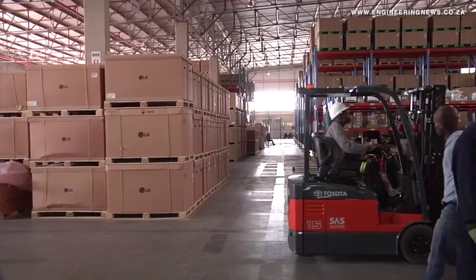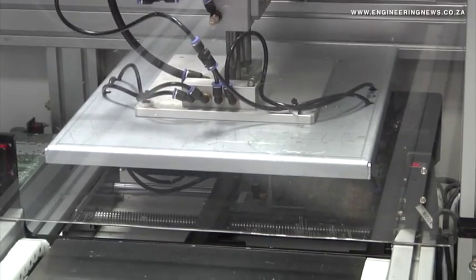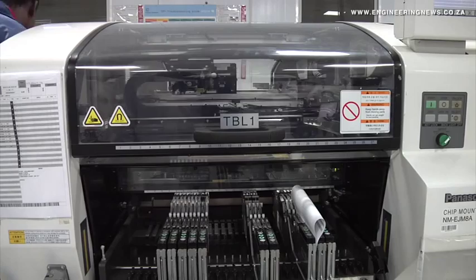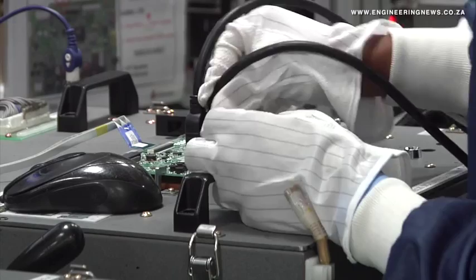From Creamer Media in Johannesburg, this is the Real Economy Report. Electronics company LG South Africa expects to increase its manufacturing output to 320,000 units this year at its only manufacturing facility in South Africa. LG recently invited the media on a factory tour of its 12,000 square meter manufacturing facility, where LG production manager Nolan Pillay revealed that the company was planning to increase its production output to 320,000 units this year. The facility, which opened in 2011, produced 280,000 units last year.